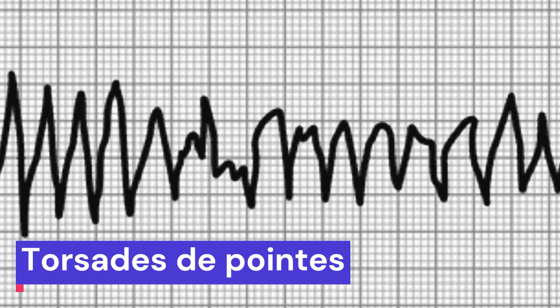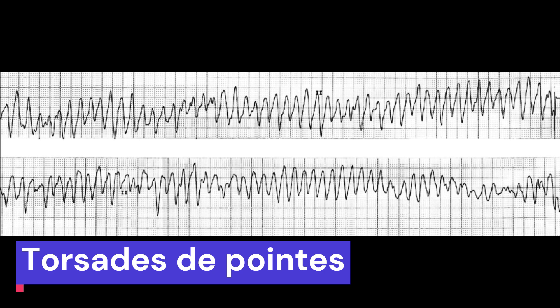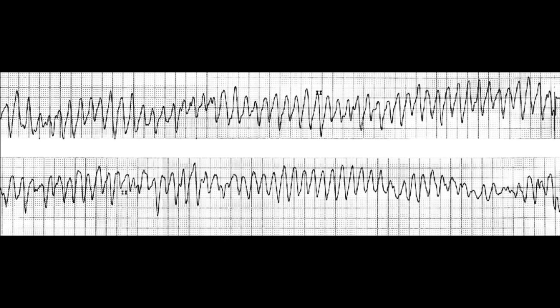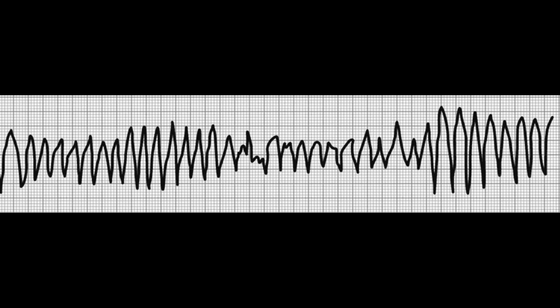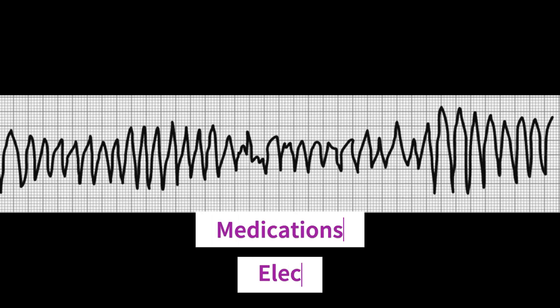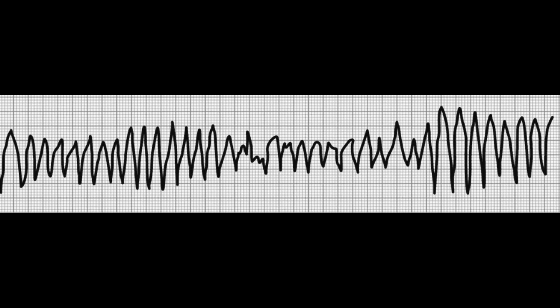The third potentially lethal rhythm is torsades de pointes. This is a specific type of ventricular tachycardia that is characterized by a twisting of the QRS complex around the baseline. Torsades de pointes can cause fainting, chest pain, and sudden cardiac arrest. It can be caused by certain medications or electrolyte imbalances, such as low levels of potassium or magnesium. On an EKG, torsades de pointes looks like a series of QRS complexes that twist around the baseline. If you see this pattern, it requires immediate intervention.